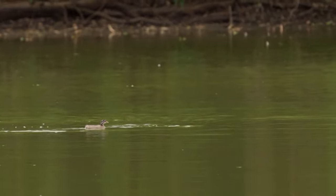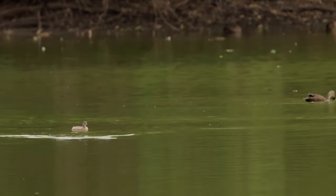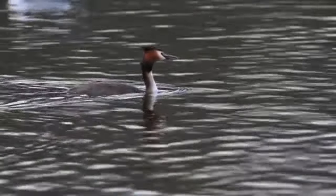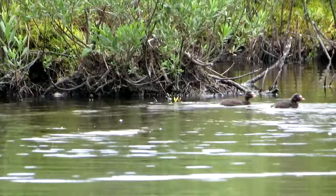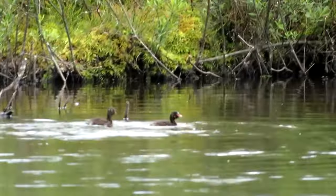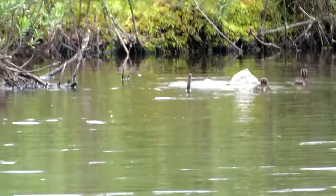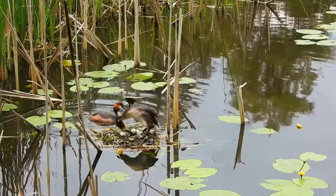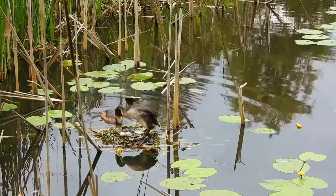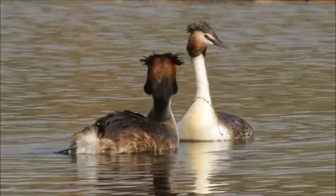Sharp-beaked grebes most frequently catch fish, while short-beaked grebes go for crustaceans. This doesn't mean they're restricted to these diets, though. Grebes are excellent divers and can catch all sorts of meals as they swim underwater. Most of their dives are less than 30 seconds long, but in that time they can score fish, frogs, insects, mollusks, and more. Something worth noting is that these birds also eat their own feathers. They do this to ease digestion, and they even feed their chicks molted feathers.